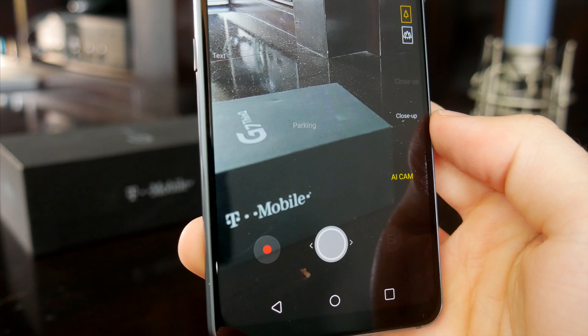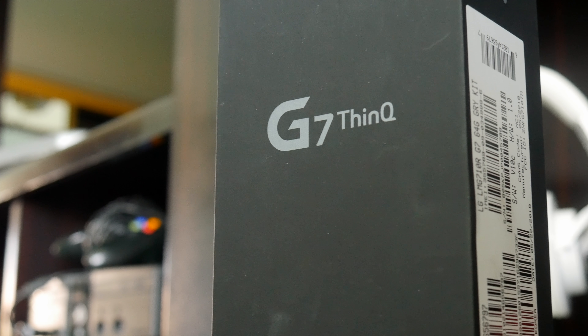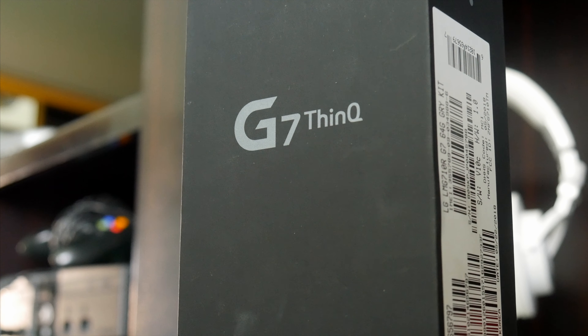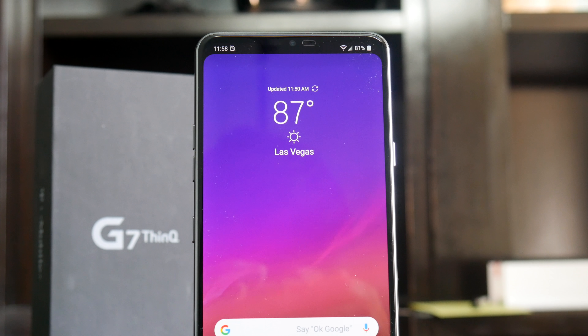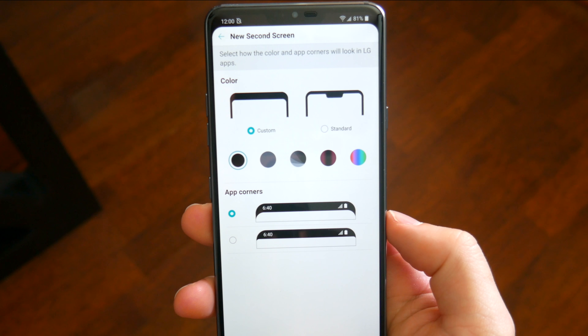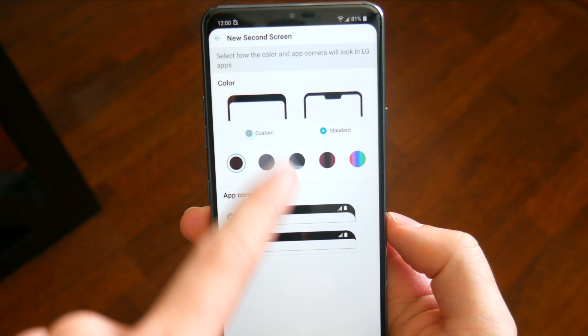At a bare minimum, the G7 is a natural progression from last year's G6, with the expected upgrades. But LG took it a step further by incorporating their ThinQ branding with this device. In a simple explanation, ThinQ is LG's version of AI. This isn't necessarily a groundbreaking feature — it's mainly incorporated with the camera software that allows the phone to identify objects and scenery and make the necessary suggestions and adjustments to photos to ensure you're getting the best possible results. Google Lens is also incorporated in there, but beyond that, calling the LG G7 an AI device is sort of a stretch.